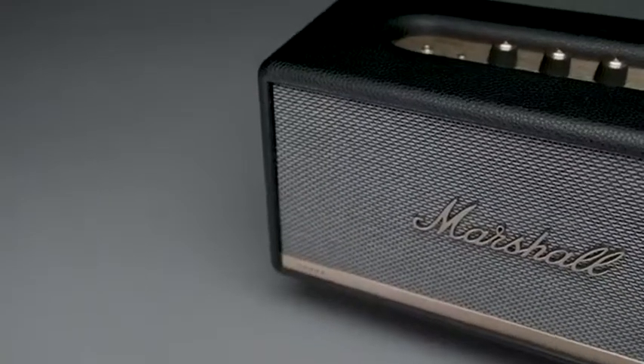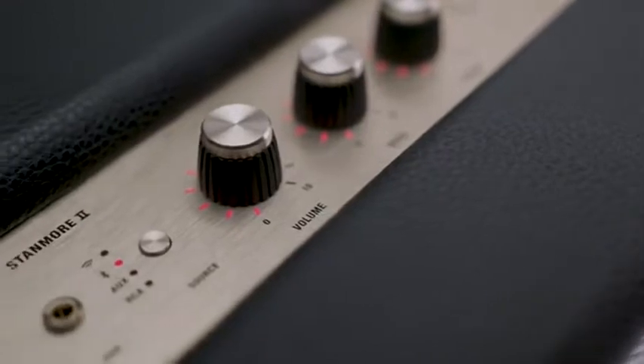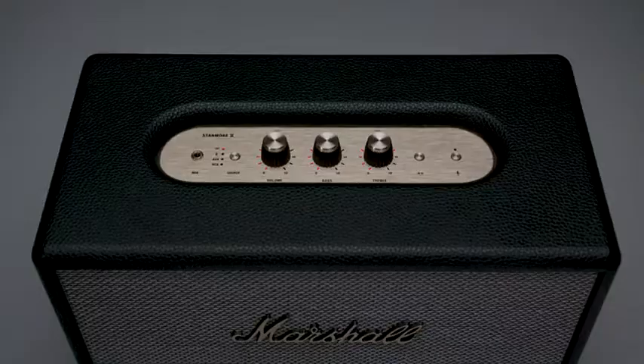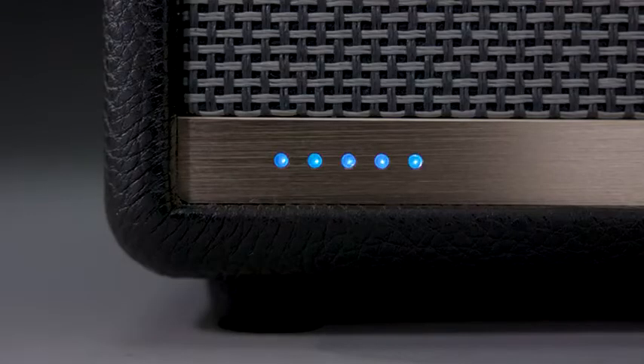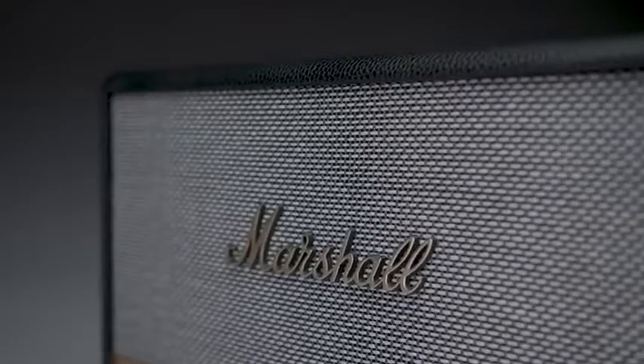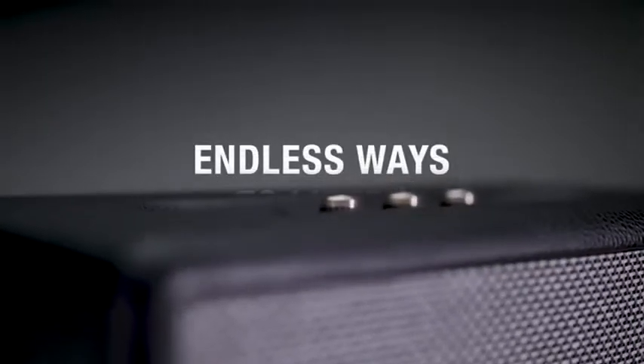Ask Alexa to control the music with basic playback commands, create a new playlist, or even teach you a new chord progression on the guitar. Can't remember the name of a song? Sing the lyrics and Alexa will find it for you. Looking for information on when your favorite band goes on tour? Just ask.